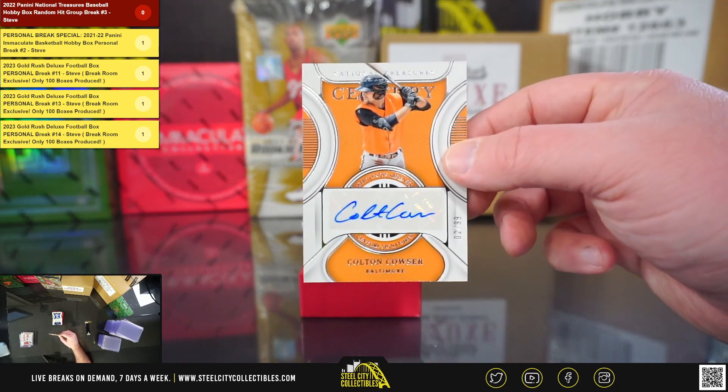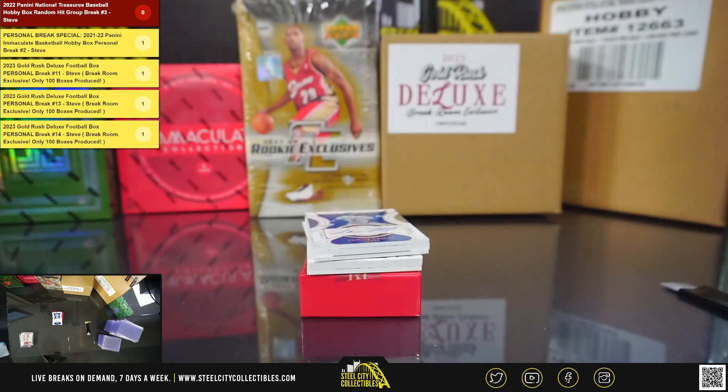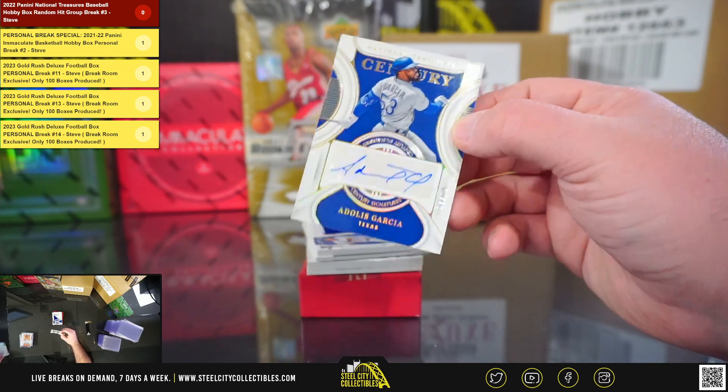Next up, Century Signatures, Colton Couser, 2 of 99. And Century Signatures, 7 of 10, Adoles Garcia.